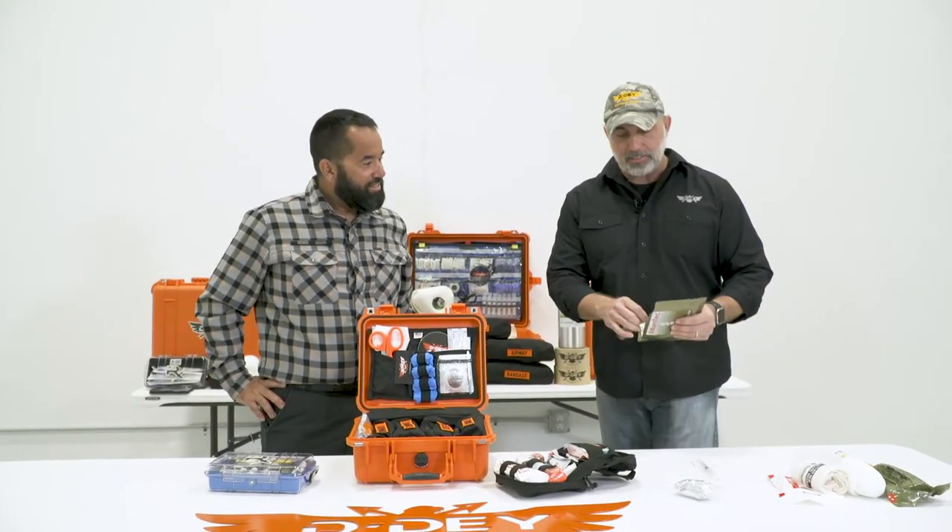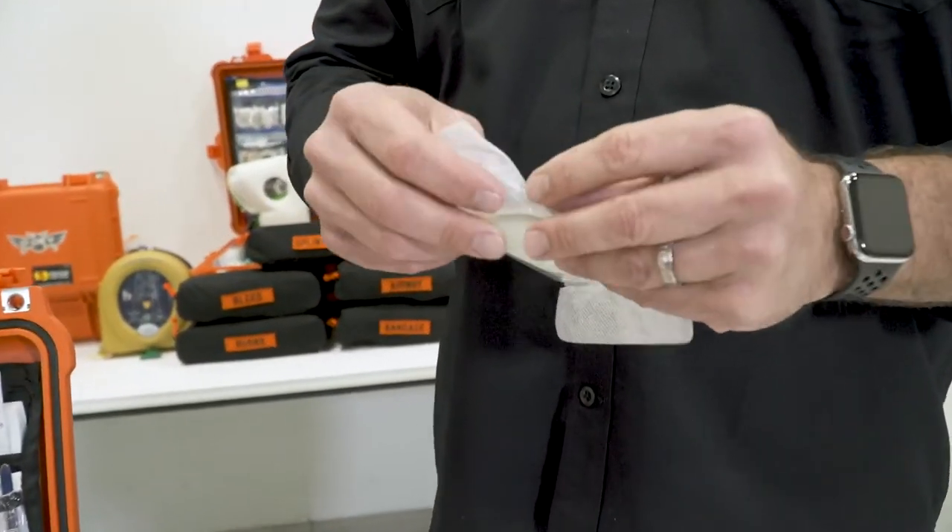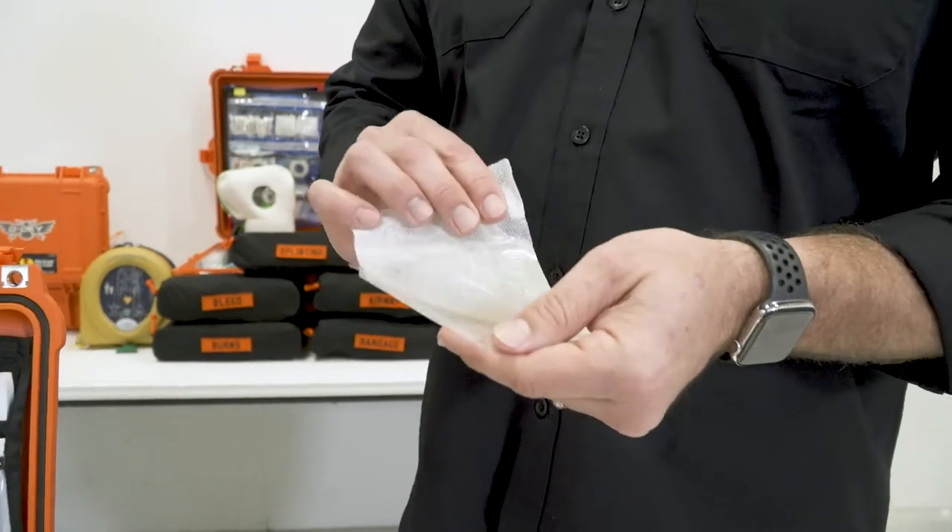And I mean a burn dressing — what does this thing look like inside? I know it gets expensive, but that's what real training is. We can show you this is gel, it's cool, it works well for a burn.